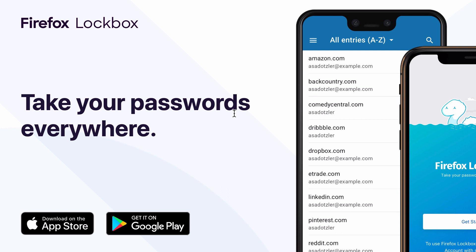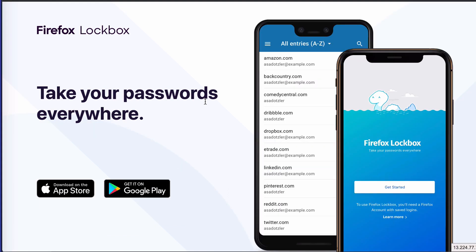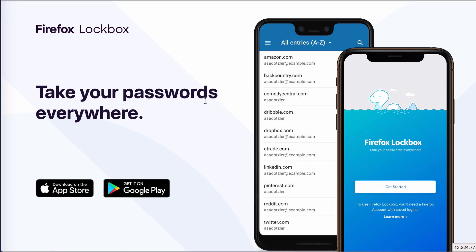Let's talk about this password manager. If you're looking for a password manager, this may just tick that box if you're on a tight budget, because it's free. Now, one thing to note before we get started is that there isn't a desktop application. This is an app that works on your phone — it works on Android and it works on iOS — and it syncs passwords that you save in your Firefox browser.